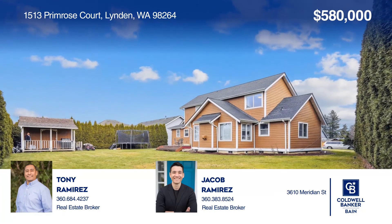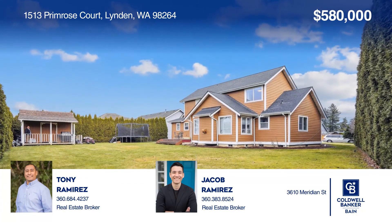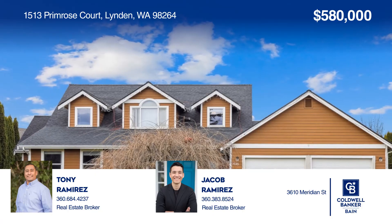Feel that this is the property for you? Contact Tony Ramirez and Jacob Ramirez to see how to make it yours.